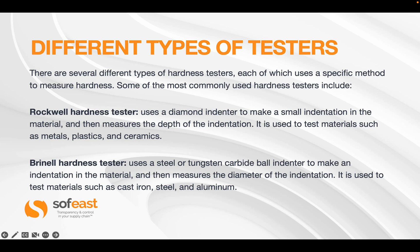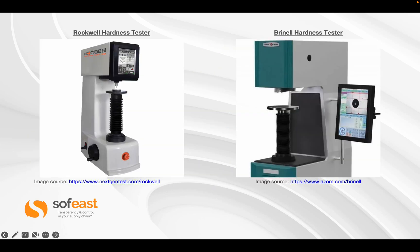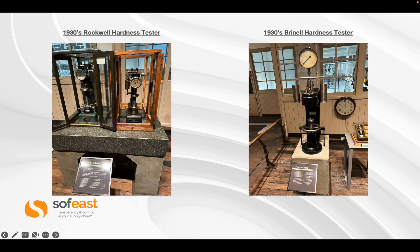The Brinell hardness tester uses a steel or tungsten carbide ball indenter to make an indentation in the material and then measures the diameter of the indentation. It is used for materials such as cast iron, steel, and aluminum. On the left we have a photograph of a Rockwell hardness tester; the Brinell hardness tester is on the right — they look similar but use different applications and different indentation tips. Here are the Rockwell and Brinell hardness testers from the 1930s — photographs taken in the Toyota Museum in Japan.